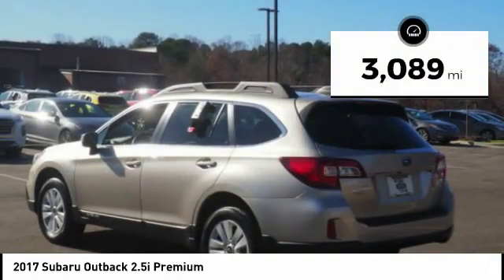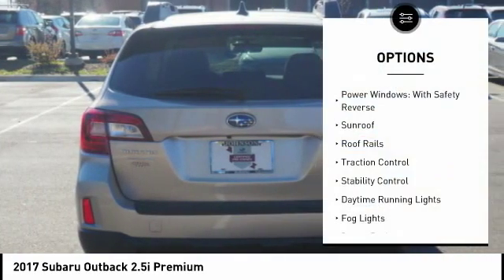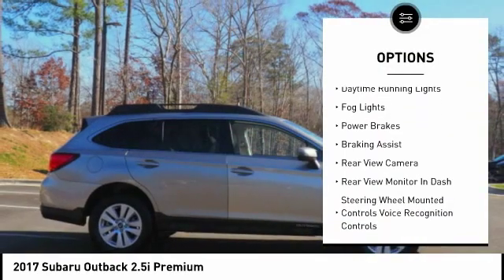This vehicle has less than 4,000 miles. Here are some of this vehicle's great options: power windows with safety reverse, sunroof, roof rails.